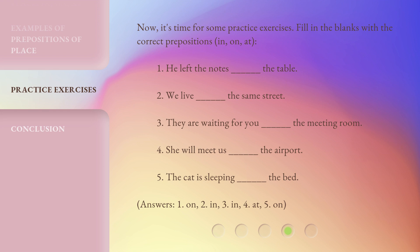Answers: 1. On. 2. In. 3. In. 4. At. 5. On.